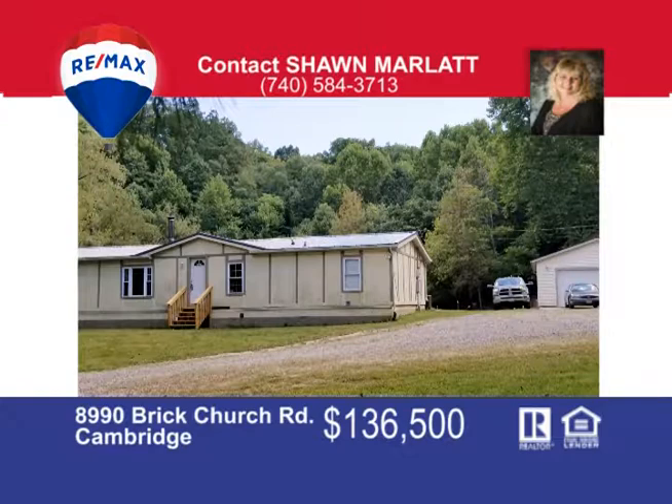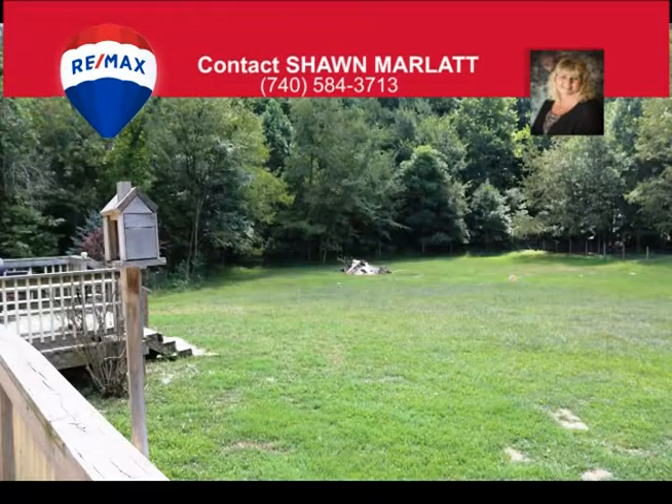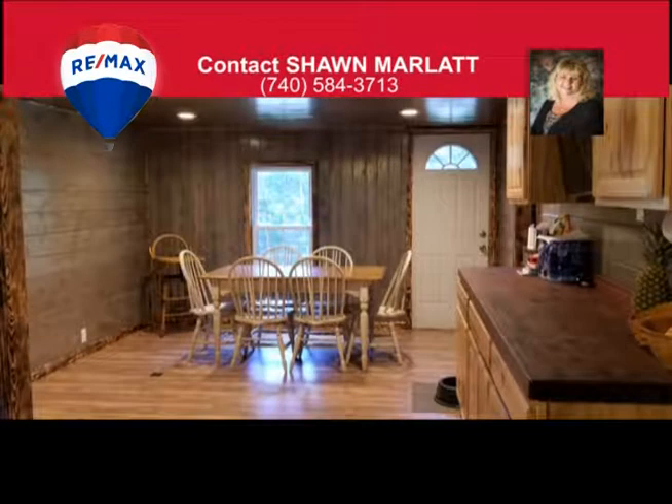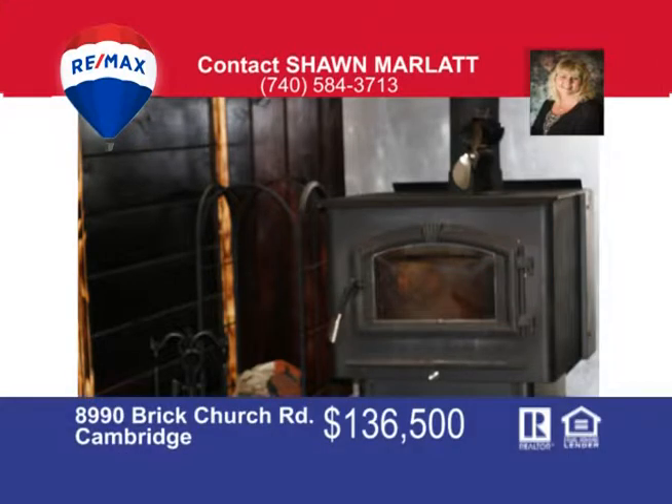Enjoy the privacy this Double Wide has — situated on just over an acre with three bedrooms, two full baths, a full unfinished walkout basement with large deck and a new metal roof. There's an oversized two-car detached garage with paved parking and some fencing for animals. The home has many updates with a newer kitchen and living room, new flooring in many rooms, county water, a new wood burner for backup heat, and a walk-in closet in the master suite — and only minutes to town. Call for more details. That's Sean Marlatt at 740-584-3713.